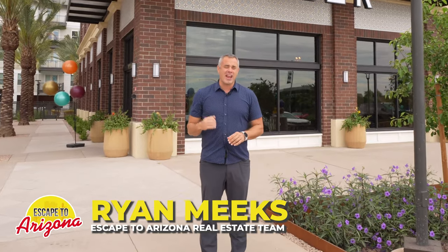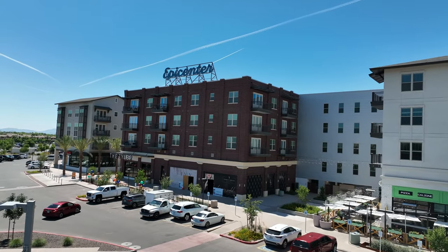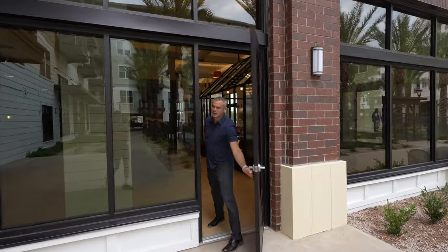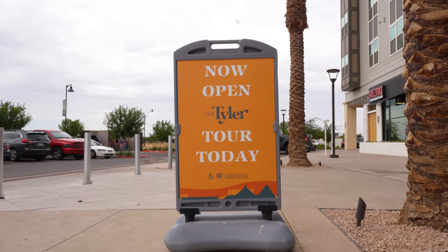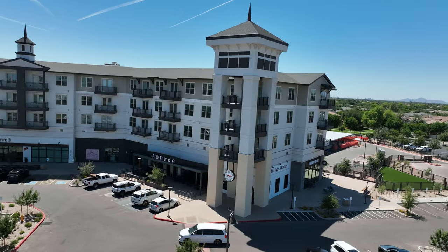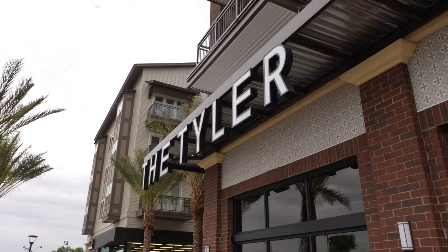So maybe you're thinking of moving to Gilbert but not quite sure where you want to land. In today's video we're going to take a look at one of Gilbert's newest landmarks — The Tyler. We're going to pull back the curtain and give you an exclusive sneak peek of what this community offers. If you're looking for something with more of an urban feel and restaurants, nightlife, and even shopping right outside your doors, then The Tyler is the perfect place to live.